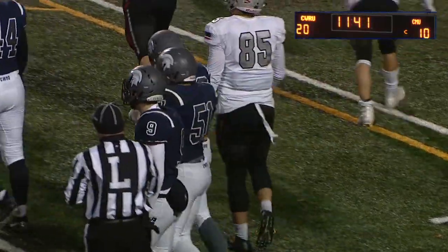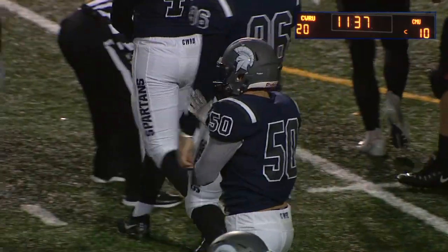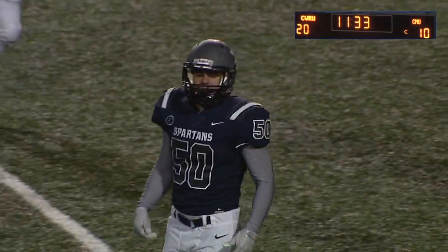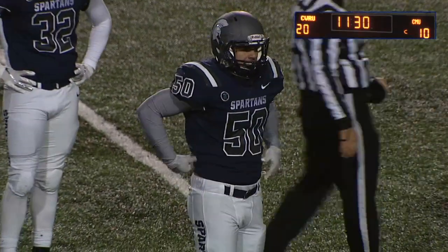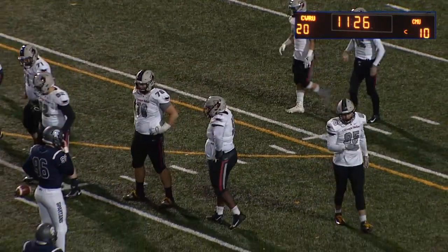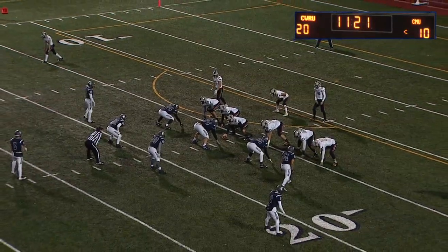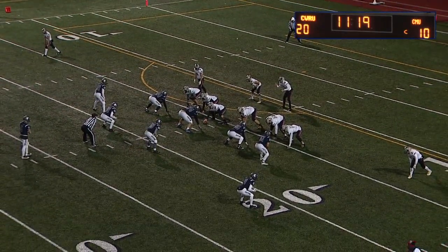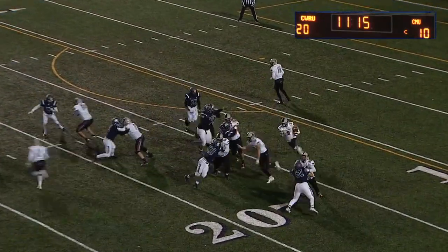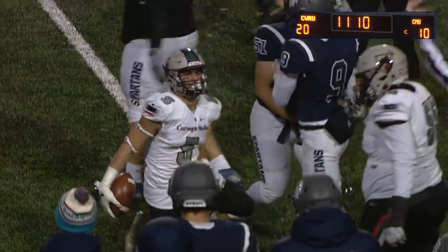Do you think we see more of that run-pass option after it was so successful? Carnegie Mellon seems to have pocketed that play until the second half. Klein's not a super mobile quarterback — not necessarily dual threat — but when there's 10 yards there, he's absolutely going to take it. Second and six from their own 16 — handoff Haas, has a little hole, wiggles through and has the first down.